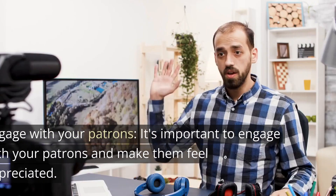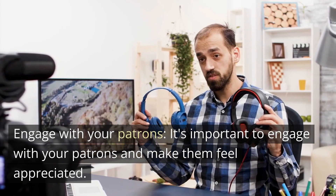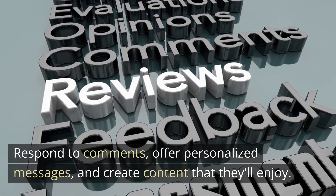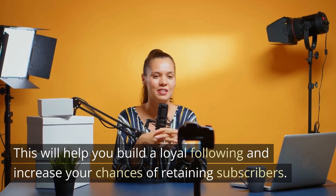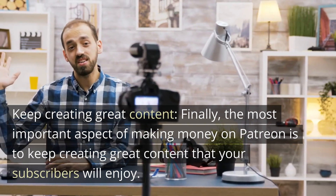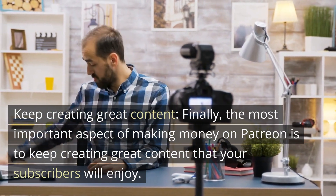It's important to engage with your patrons and make them feel appreciated. Respond to comments, offer personalized messages, and create content that they'll enjoy. This will help you build a loyal following and increase your chances of retaining subscribers.